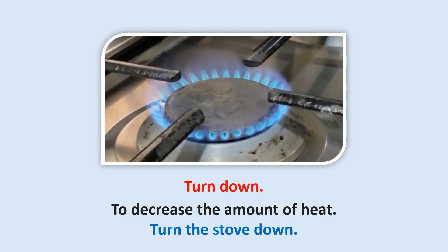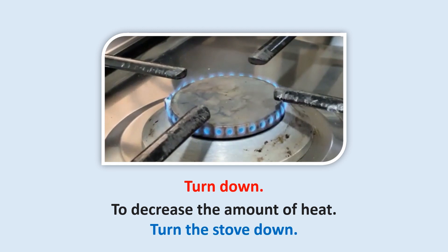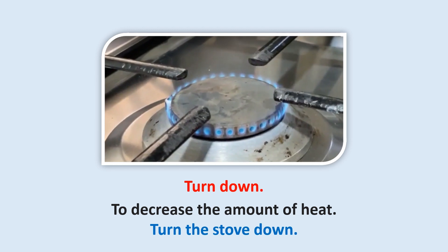Turn down: To decrease the amount of heat. Turn the stove down.